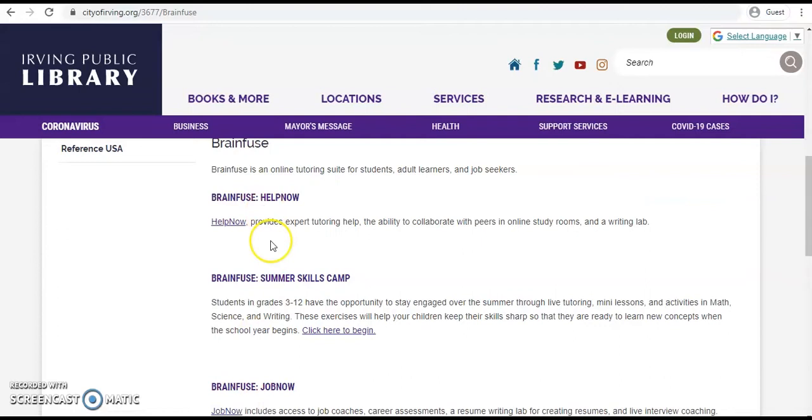Help Now provides expert tutoring help, the ability to collaborate with peers in online study rooms, and a writing lab. Summer Skills Camp is for students in grades 3-12, so they can stay engaged over the summer through live tutoring, mini lessons, and activities in math, science, and writing — helping to keep their skills sharp over the summer.